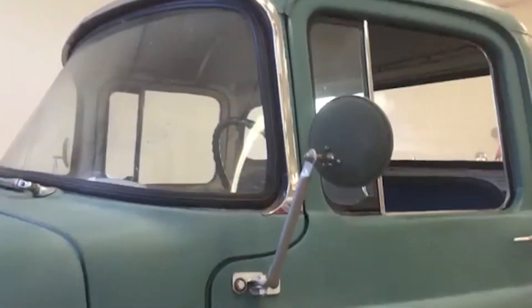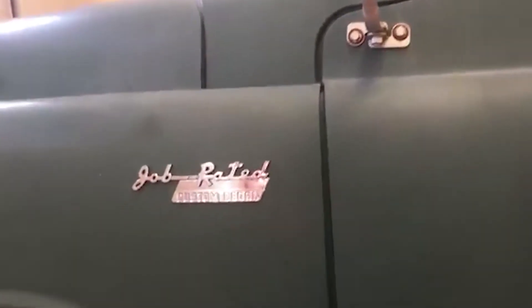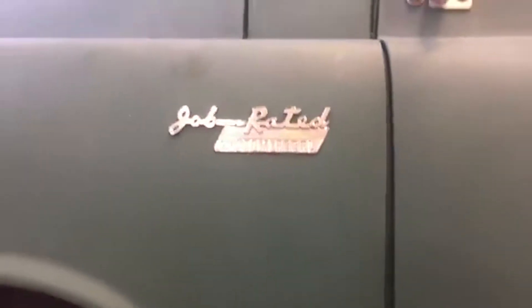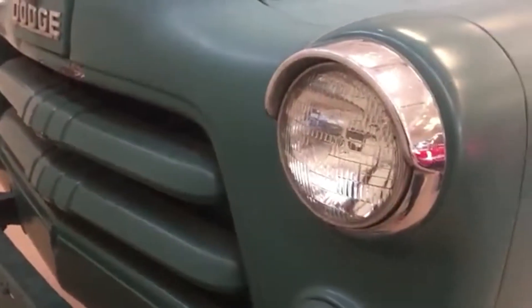In addition to being a mid-year, second series truck sporting the new wrap-around front windshield, it is believed this vehicle was ordered by the dealership as a dealer demonstrator and wears all the hallmarks of such a vehicle.